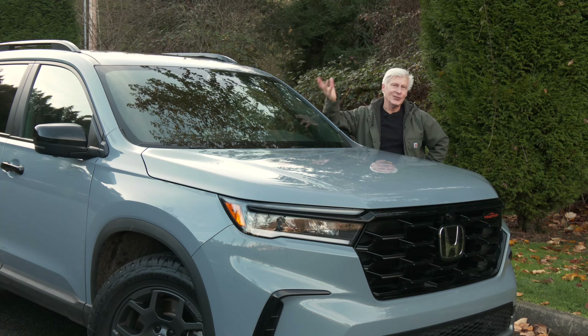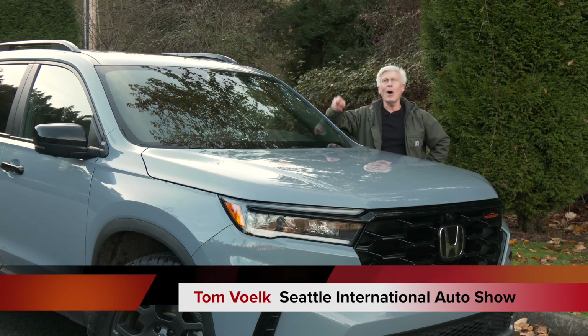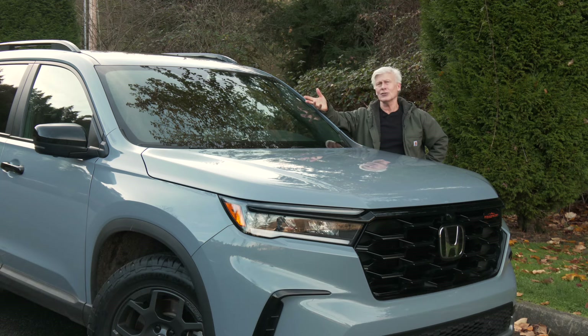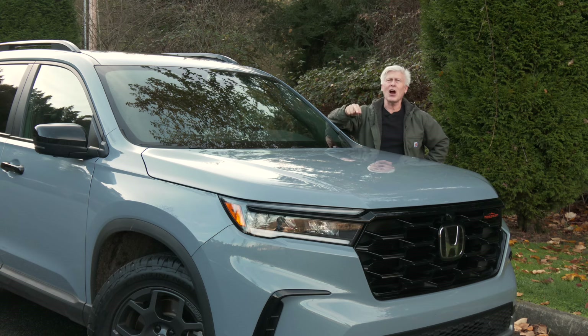Trail Sport retails for about $50,000 and yes, that does include shipping. If you want one of these, Honda makes it easy — there really aren't any option packages. You just choose your paint color. This is Diffuse Sky, an extra $455.